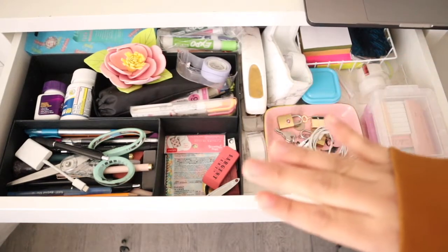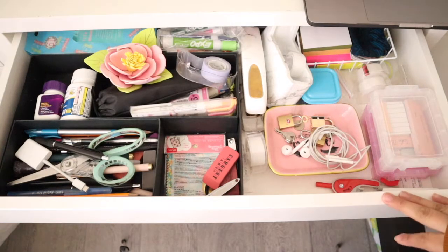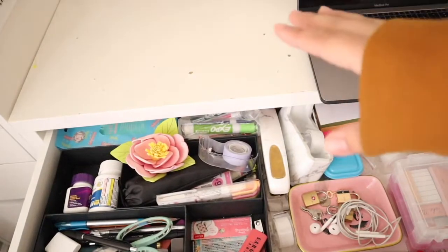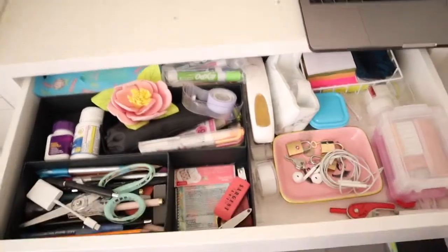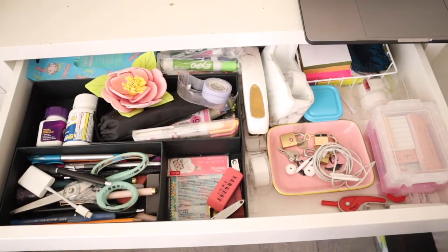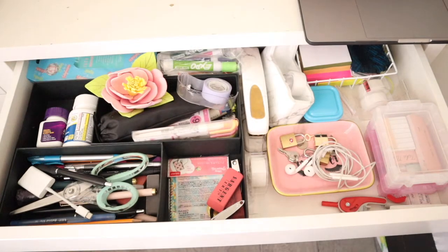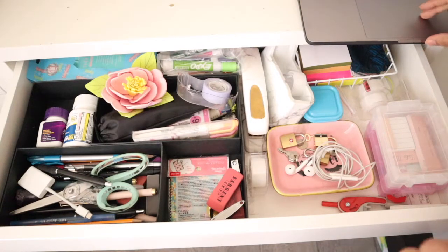So I'm going to get started with just taking everything out and then wiping down the desk. The desk itself is an Ikea desk. I don't really like it anymore — I've had it for a good few years now and I'm getting tired and sick of it. I'm contemplating either selling it or just keeping it for now. I do want a new desk in the near future. Let's go ahead and get started — I'm going to take everything out, and I'm also going to be playing some videos in the background while I do this.